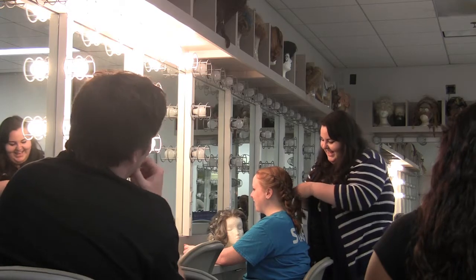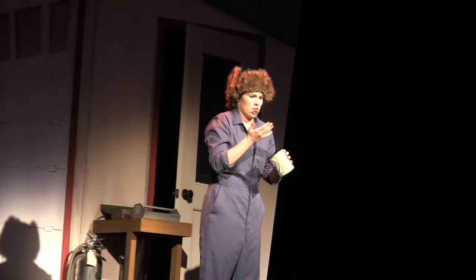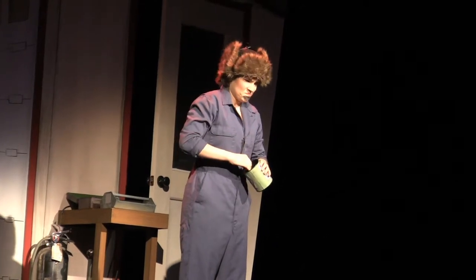Senior Laura Young designed 16 wigs and over 30 makeup looks for the actors, including a female to male transformation for senior Laurel Petty, who plays Natalie in the show. All I wore was sneakers for each rehearsal, and that was my way of being grounded and trying to be like a guy. But now I get to put on the beard and the hat, and so that's been fun.